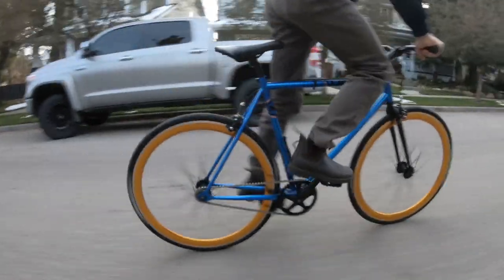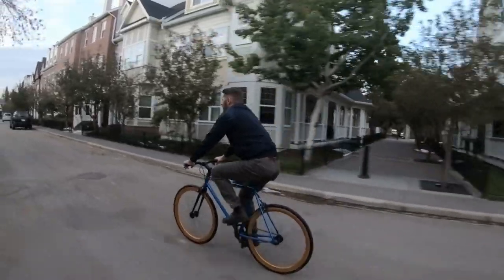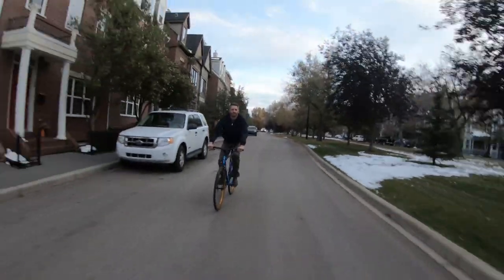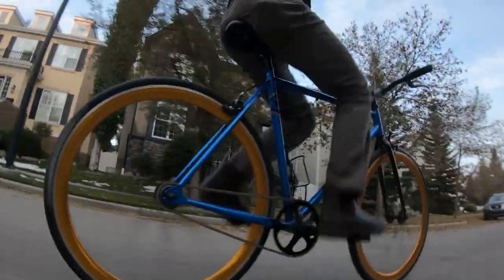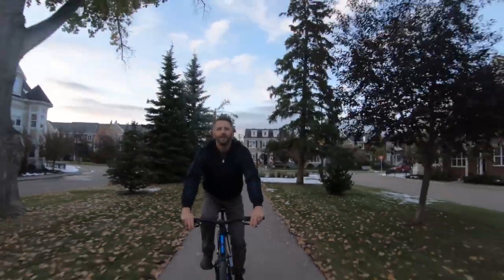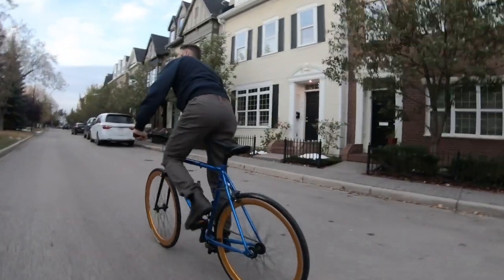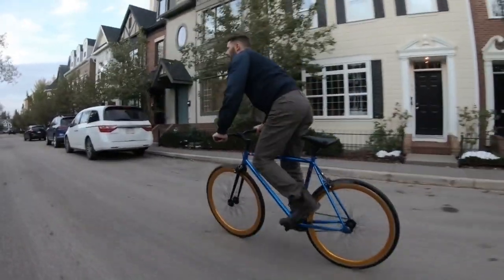Just a quick point of clarification: this is a single speed bike, it is not a fixed gear bike — there's a difference between the two. A single speed, unlike a fixed gear bike, has a freewheel on the back. On a fixed gear, you always have to be pedaling because the chain is directly attached to the drivetrain. A single speed is just like a regular bike but only has one speed — there's no derailleurs, no shifters, nothing like that. It's just one speed.